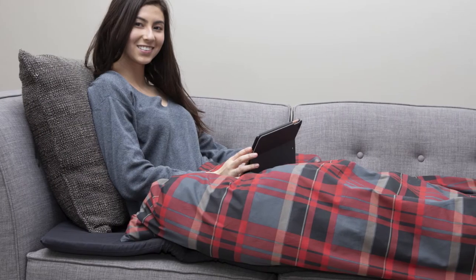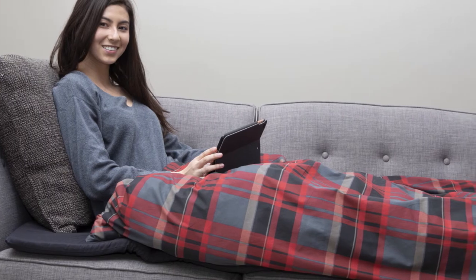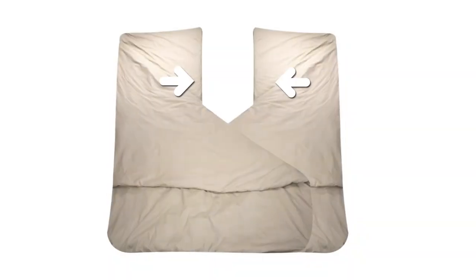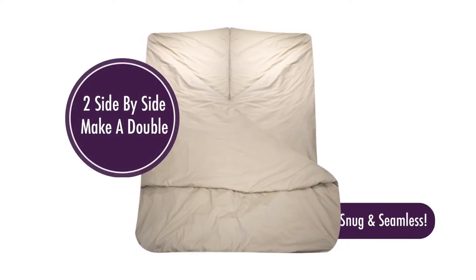Unlike traditional sleeping bags, Duvalet allows you to kick your legs out for maximum comfort and zero constriction. Because the Duvalet is also reversible, you can place two side-by-side to make it a double.